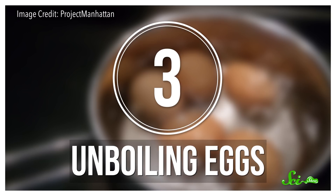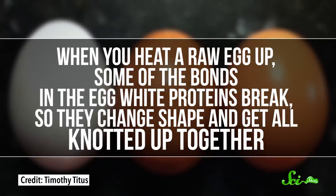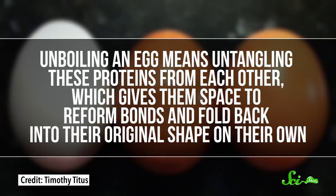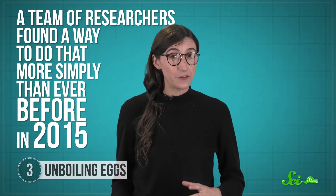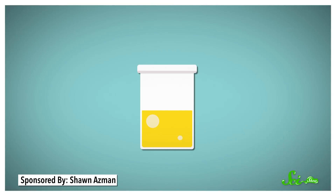Unboiling an egg might sound like a cool science demo in a take-that-entropy kind of way, but it turns out the trick has some pretty important applications. When you heat a raw egg up, some of the bonds in the egg white proteins break, so they change shape and get all knotted up together. Unboiling an egg means untangling these proteins from each other, which gives them space to reform bonds and fold back into their original shape on their own. A team of researchers found a way to do that more simply than ever before in 2015. First, they took a small piece of hard-boiled egg white and dissolved it in a solution of urea — the same compound found in urine — which breaks up the mass of tangled proteins into microscopic lumps, making them easier to manage.